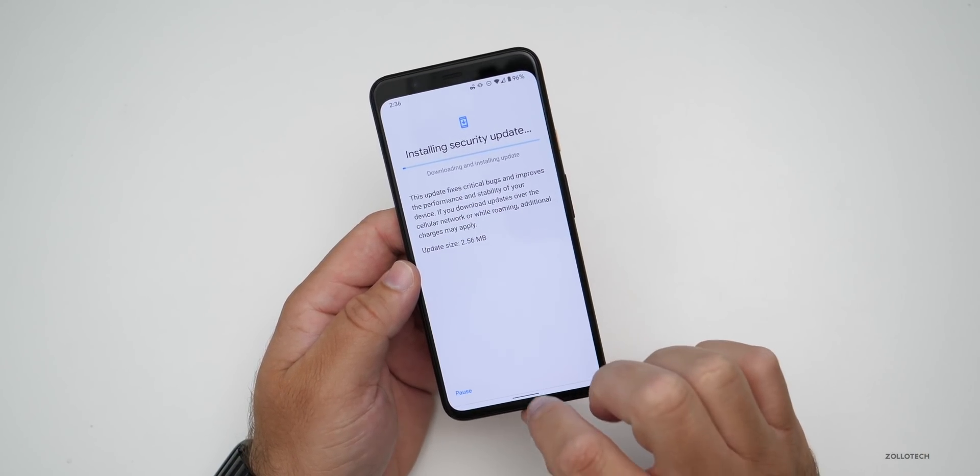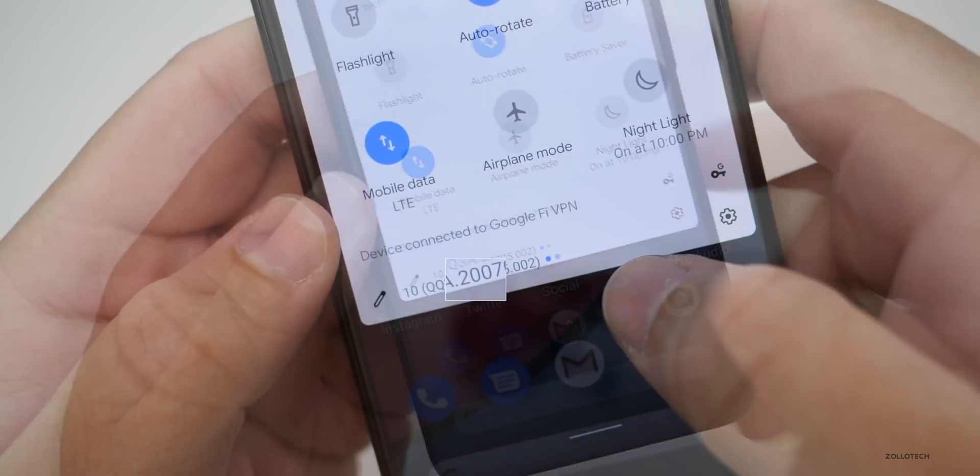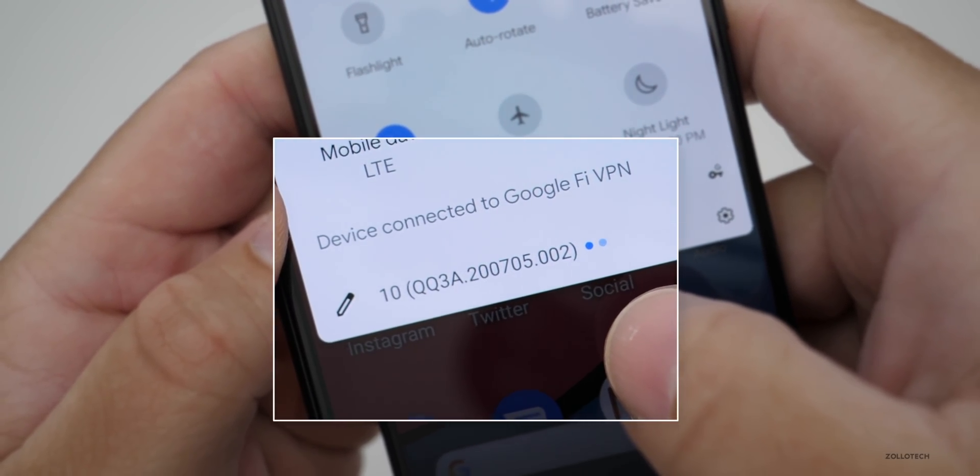I've already installed it — this was just a screenshot of that. This particular version has a build number of QQ3.a.200705.002.